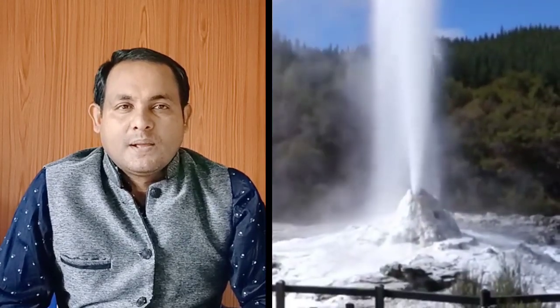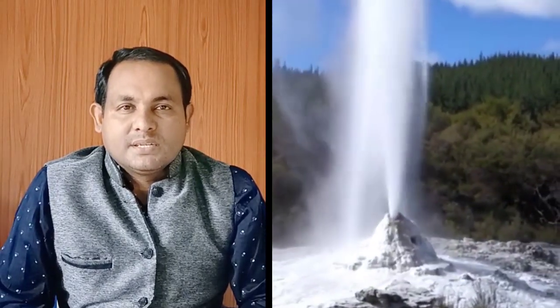The geyser can be seen from State Route 34 north of the town of Gerlach. Driving visits are not permitted, but Friends of Black Rock High Rock host weekly nature walks on the property from April to October — the best time to visit. Visitors are not permitted to take photos during the walk, but at the end of the walk there is time to get out your camera and snap photos.